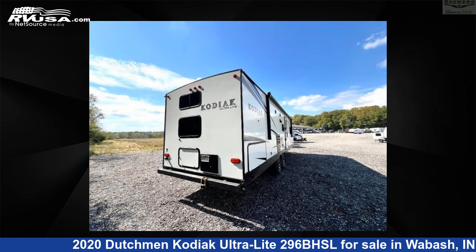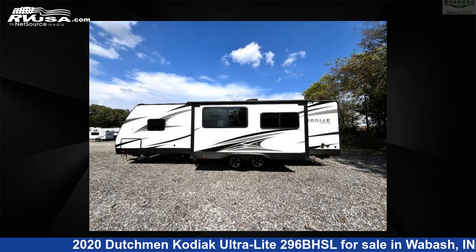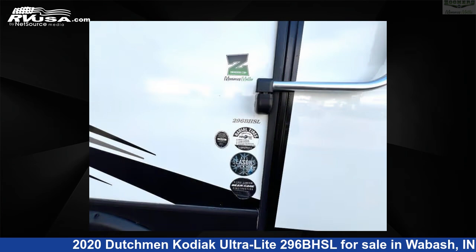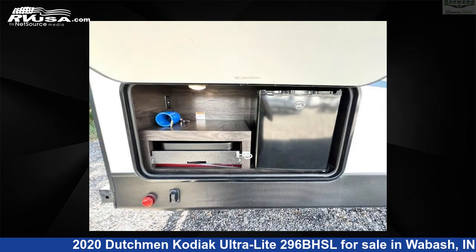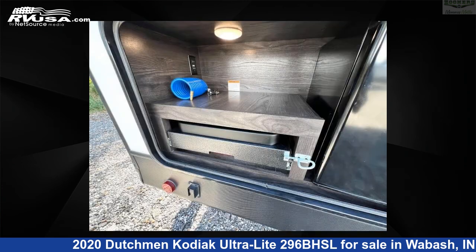This used Dutchman is 33 feet 0 inches in length and features sleeps 9, slide out, and 52 gallons fresh water capacity. The floor plan layout of this travel trailer features a bunkhouse, front bedroom, outdoor kitchen, and U-shaped dinette.